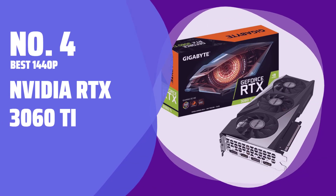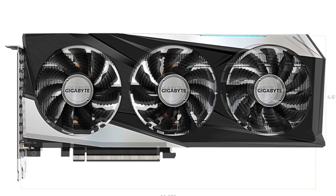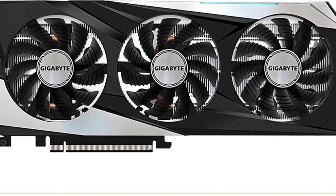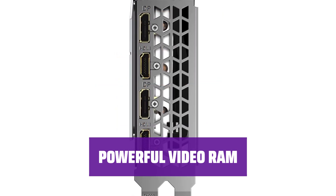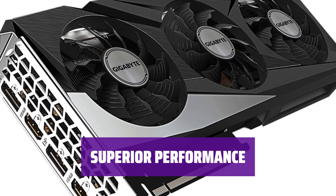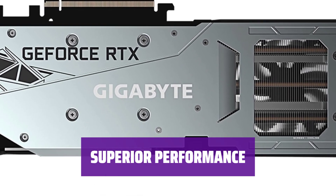Number 4: Best 1440p — NVIDIA RTX 3060 Ti. Looking for a moderate 1440p target resolution? The NVIDIA RTX 3060 Ti is your answer. With a price of $459, it offers incredible performance for its value. Equipped with 8GB of video RAM, this GPU can handle any sub-4K tasks with ease. Outclassing nearly every other graphics card in its price range, the RTX 3060 Ti delivers exceptional performance.